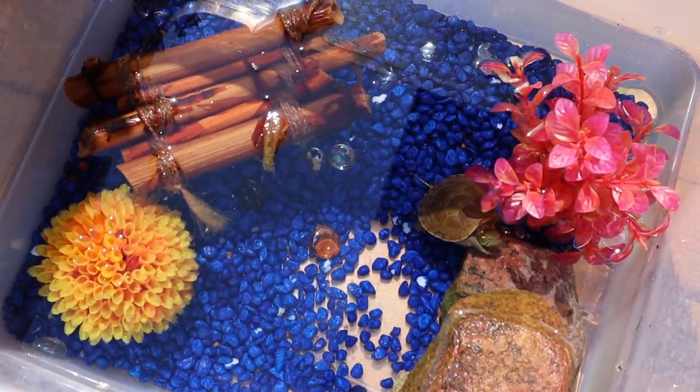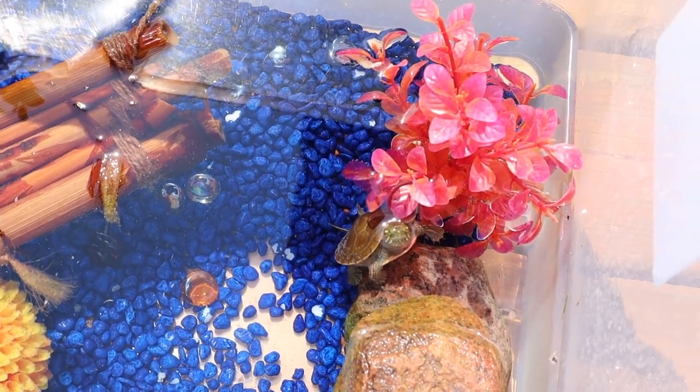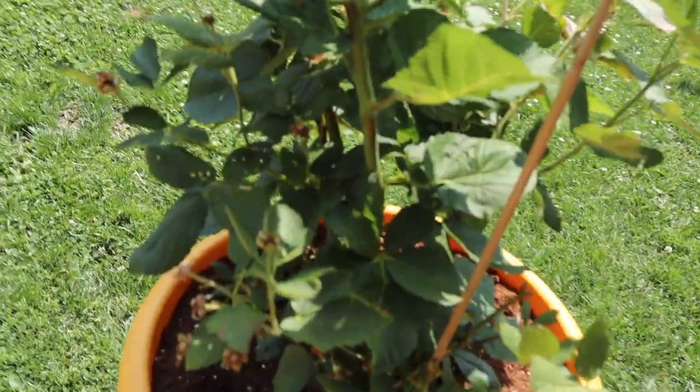This is Hank. We found him in the pond and he's going back to the pond today. He was just vacationing with us for a little while. He actually really enjoys turtle food, but he's gonna go back.